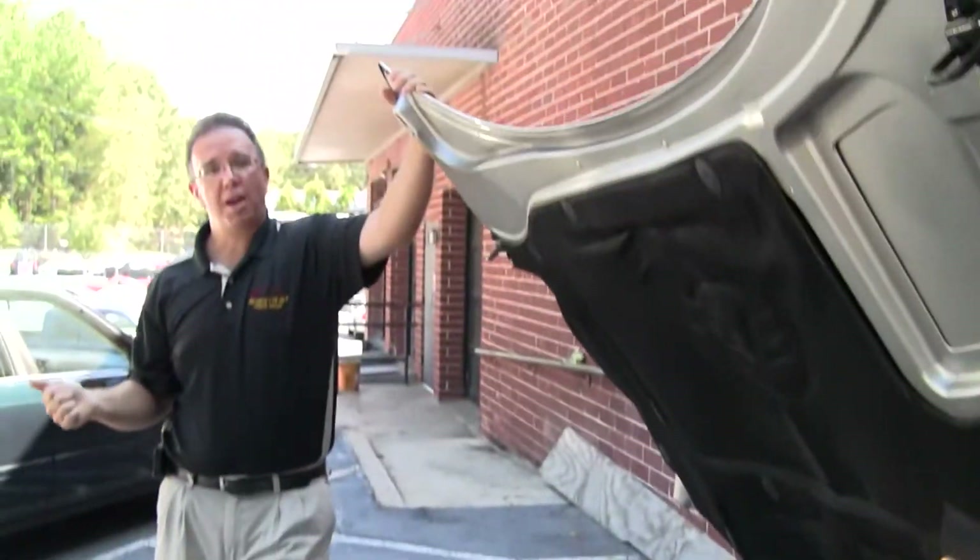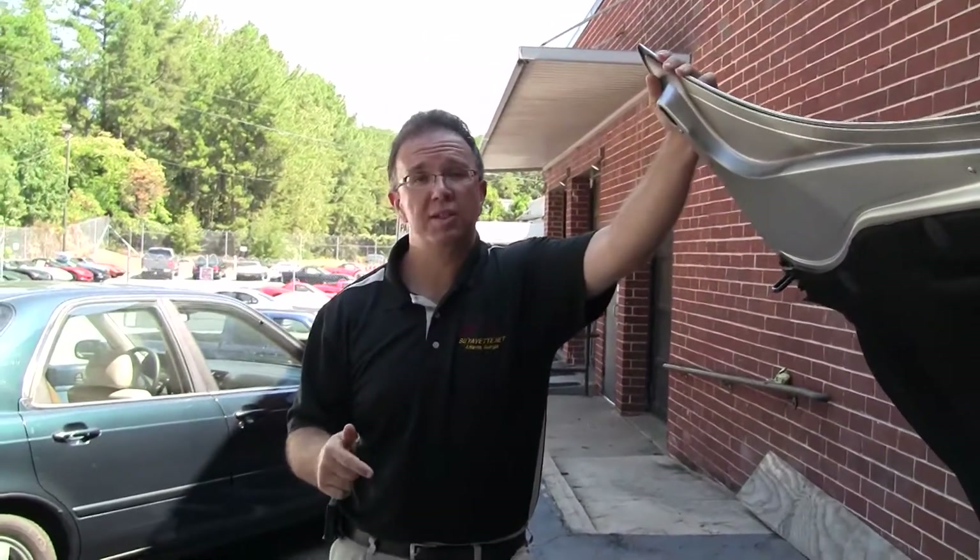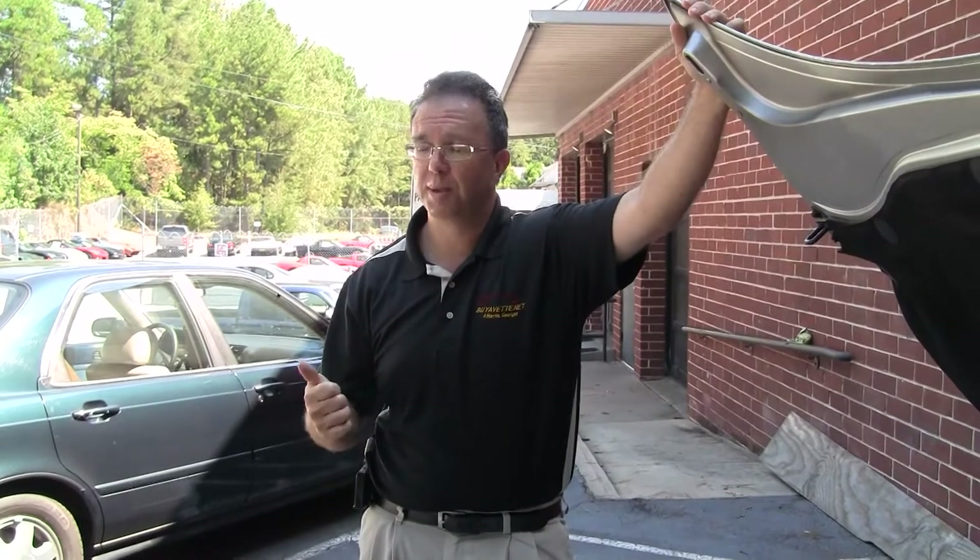Again, my name is John. If you'd like to know more about this or any of our hundreds of Corvettes, you can reach me at john@buyavette.net or give us a call at the shop at 770-414-5552. We'd be glad to help you in any way we can — we appreciate your time with this car today.